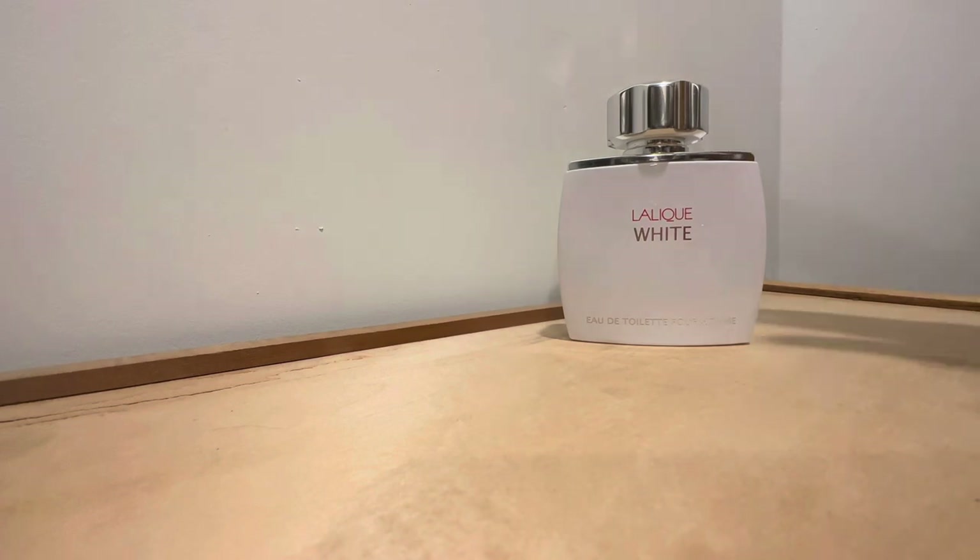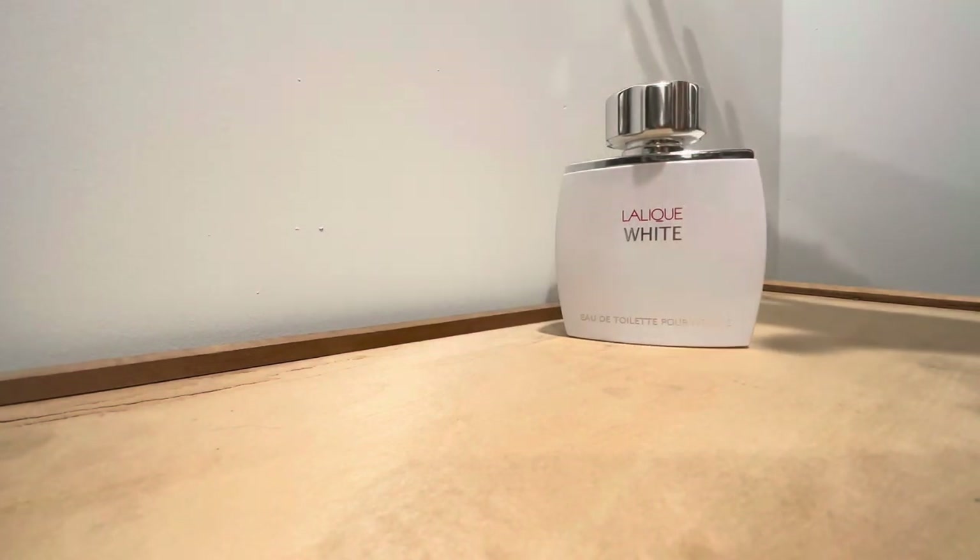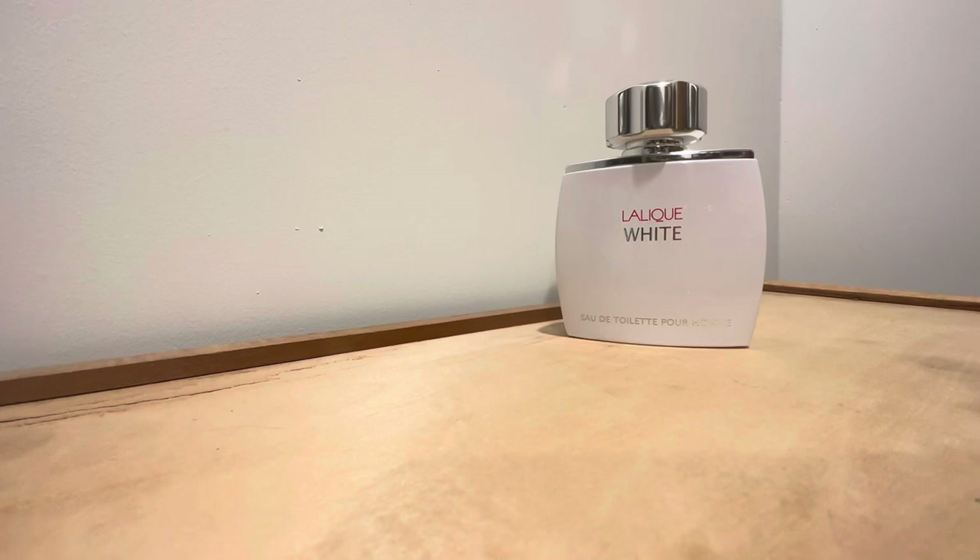I would say Lalique White is the fresher, even more exhilarating option compared to Parfums de Marley Galloway. Galloway is a bit more serious and cold — imagine a cold cream pulled from the refrigerator, fragranced with orange blossom and a powdery, cold iris, with that black pepper. So it's a little bit more serious, whereas Lalique White is more fun, exciting, zesty, and exhilarating.